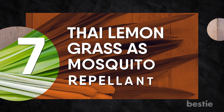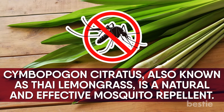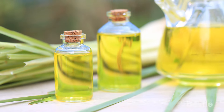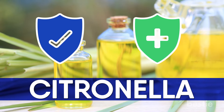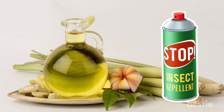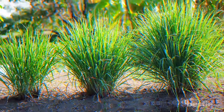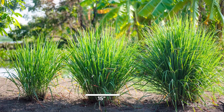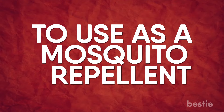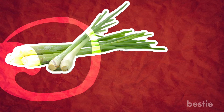Number 7: Thai lemongrass as a mosquito repellent. Cymbopogon citratus, also known as Thai lemongrass, is a natural and effective mosquito repellent. It contains the natural oil citronella, which is safe and effective for use. In fact, lemongrass citronella is considered more effective than true citronella as an insect repellent. You can buy Thai lemongrass at garden centers and supermarkets. It grows readily into a clump about 15 inches across and about 2 feet tall. To use as a mosquito repellent, break a stalk off from the clump and peel off the outer leaves until you find a scallion-like stem at the base.